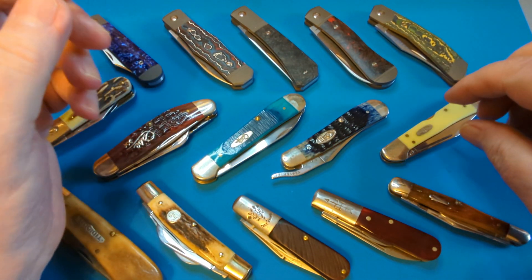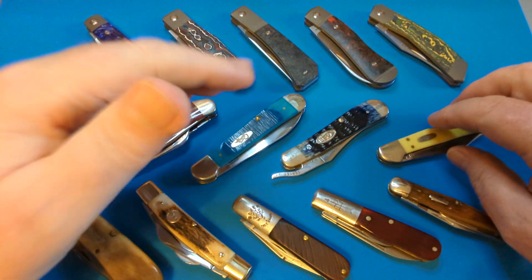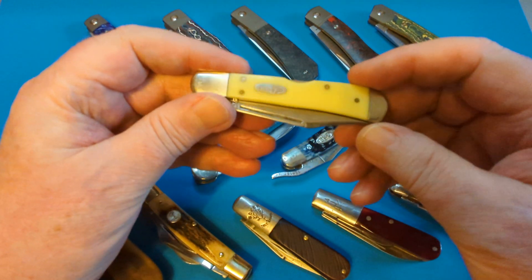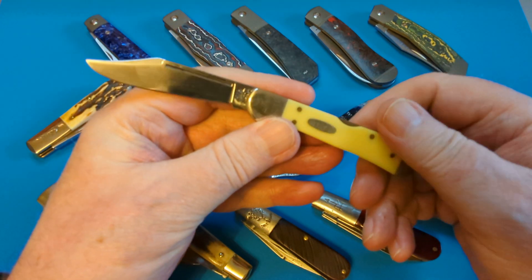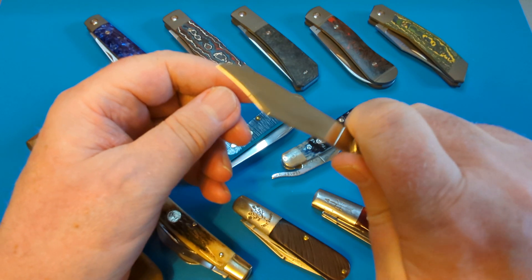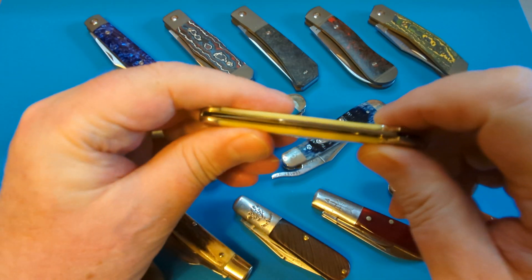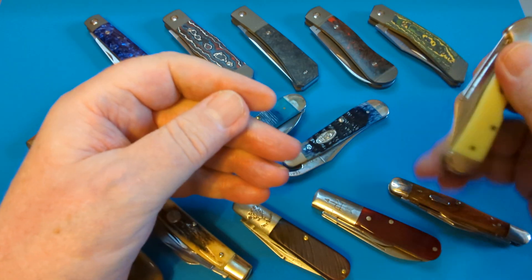Now I'm going to move up to the Case knives. You'll notice that for the main brands I picked at least five — minimum five for each. With Case I went hard this year. Look at this — I got this one for next to nothing at the show this year. This is the Case mini copper lock. Look at that beautiful clip blade — this is just the yellow Delrin. I can get three fingers on there but you can sneak up and get the full four. It's just a beautiful everyday working knife. I've wanted one for ages and I really love it.